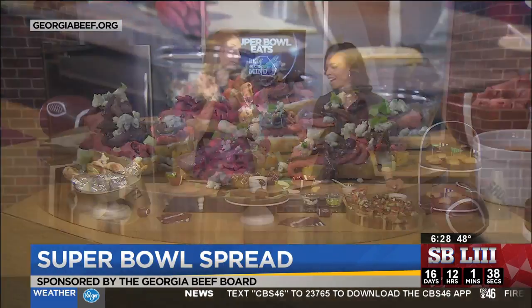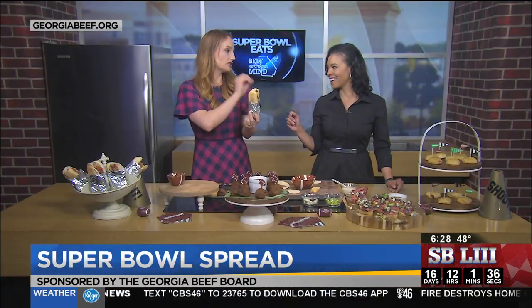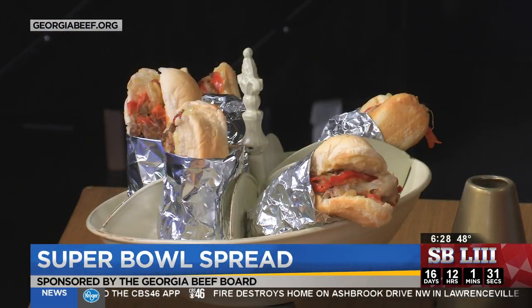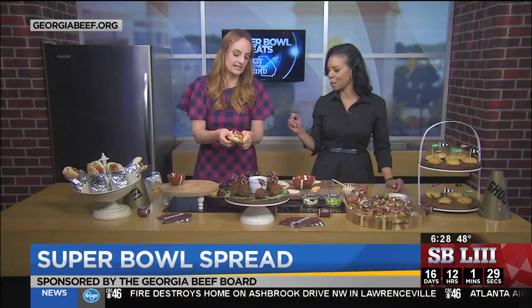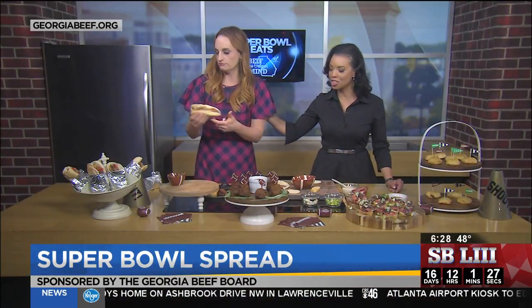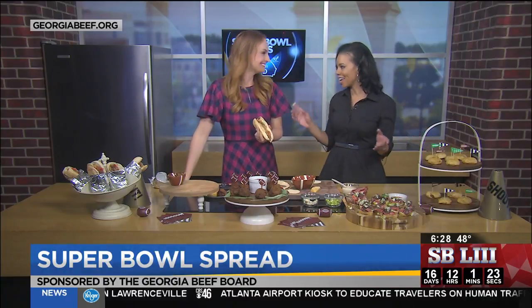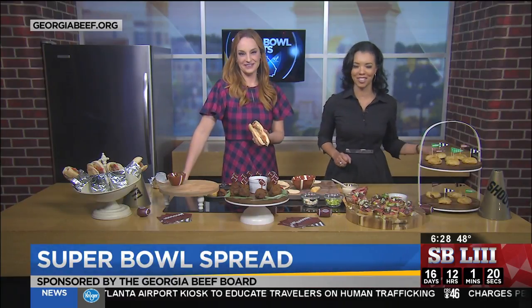Okay, Philly cheesesteaks — literally eight minutes in the Instant Pot. Sauté whatever steak you want to use; I used ribeye. And then look at all of that melty deliciousness. Parker, thank you so much — we're going to have our own little Super Bowl spread here, I think. Thank you. CBS 46 This Morning will be back right after this.